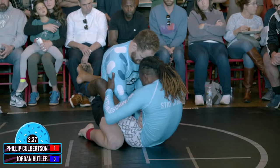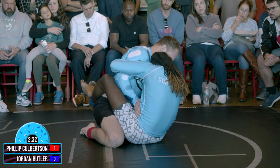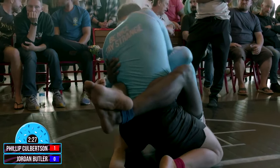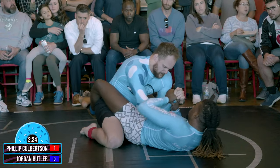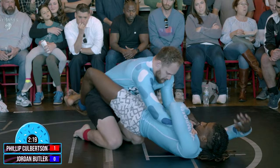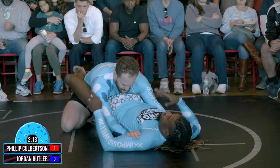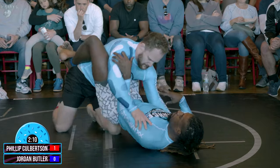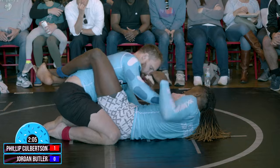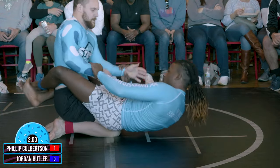Again we see that closed guard — Jordan Butler trying to work up, working to get higher. Culberston doing a good job pushing back, giving himself some posture. Great job by both these guys. We saw the shootout with the legs there for a bit, and that got Culberston the point that he needed. That kind of puts Butler on the back end with no points yet. He's got to do something — he may even want to think about starting to open up that guard, looking for the sweep, looking to work towards a submission. He's got to open up this guard if he wants to create any sort of offense — whether it's a sweep, an arm bar, a triangle.